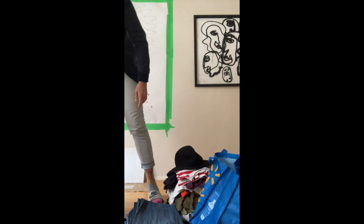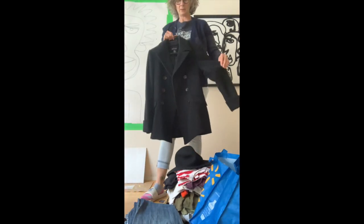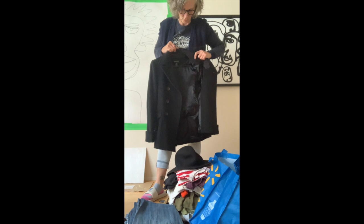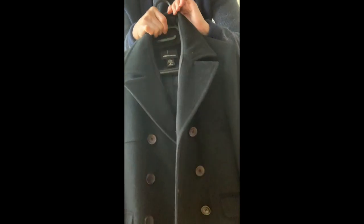I'm going to start with this beautiful wool pea coat. It is a size small. It even has a little cloth liner for the collar to protect your neck so you're not itchy. It's beautiful.